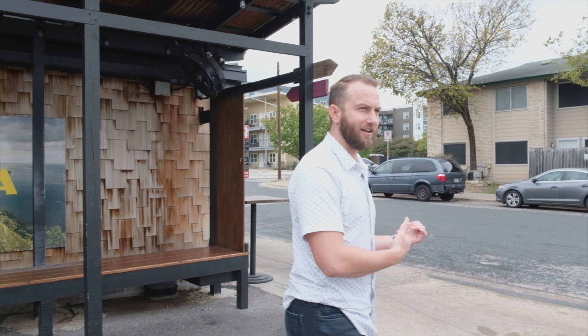We're at Tiki Tatsuya in Austin on South Lamar. Super pumped to be here — we're going to go say hi and see if we can get in. I don't know if there's like a secret knock or something.